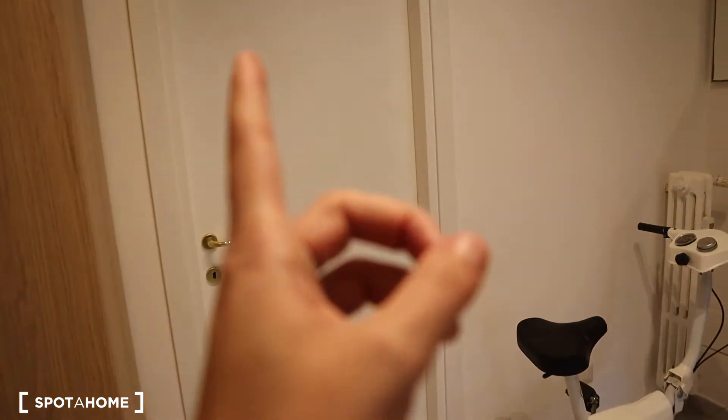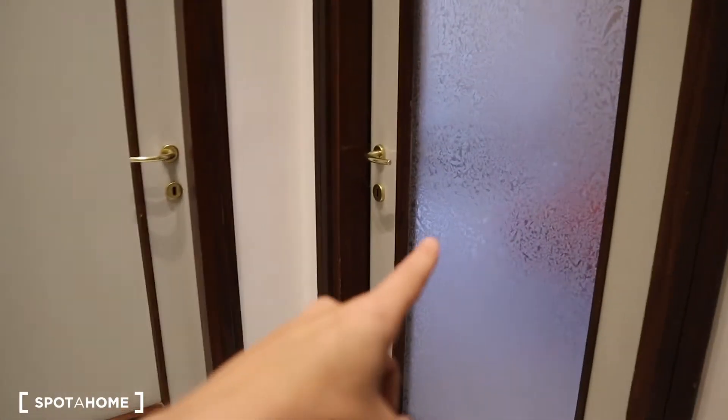Here you have bedroom number one, which is taken at the moment. Four out of five bedrooms are taken at the moment, and it's all young guys living here. So we have another bedroom, another bedroom, another bedroom — and this will be your bedroom.